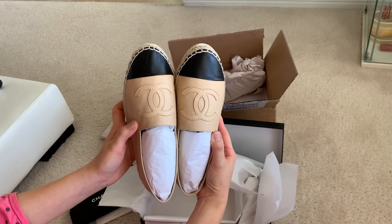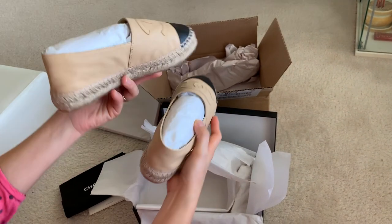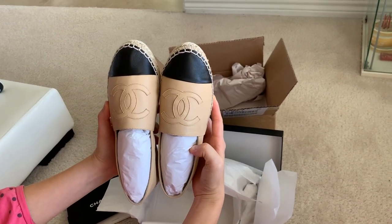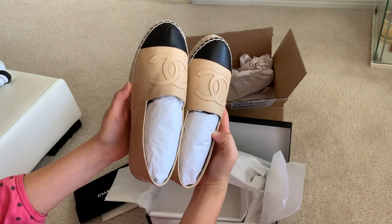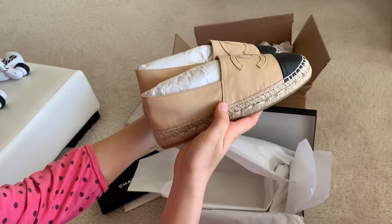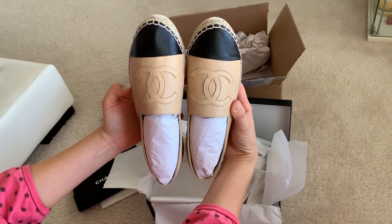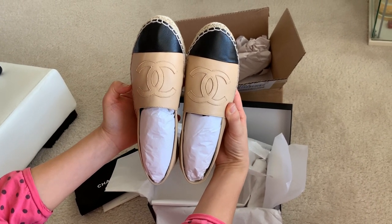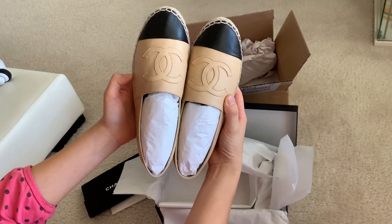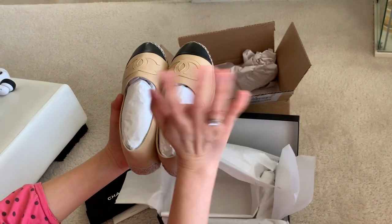I purchased these at Neiman Marcus. This is the beige color, classic. That would be all for today, guys — thank you very much for staying with me. I really appreciate it. Thank you very much, bye guys!